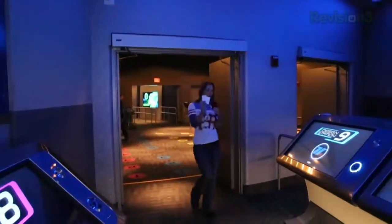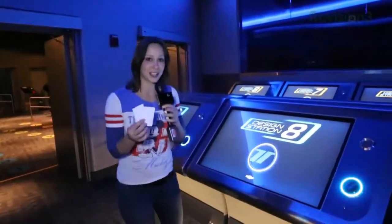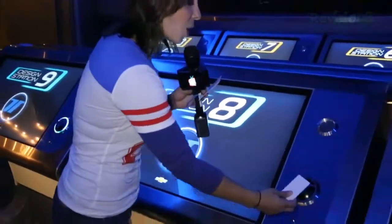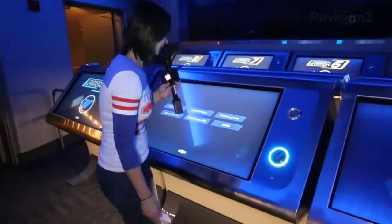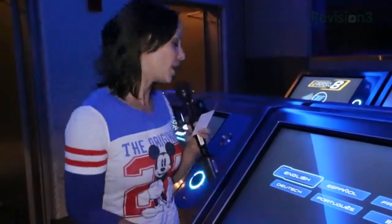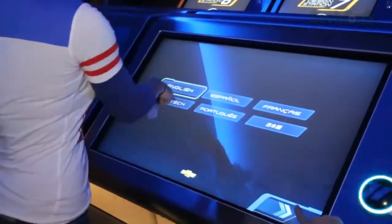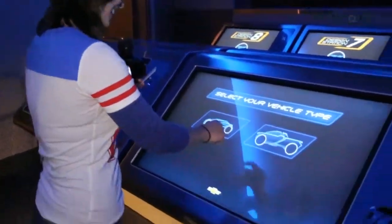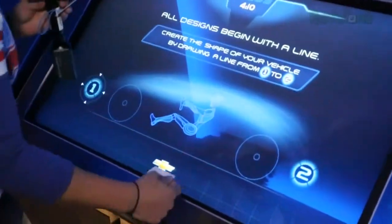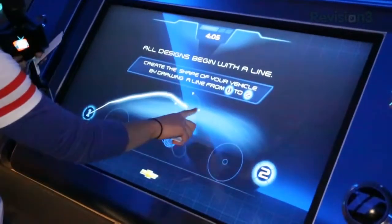I've been given these two RFID cards. We're getting all techy with this whole relaunch. These are going to stay with me and I will be able to design my own car. I'm going to choose English. My goal is to make a better car than John P. I'm going to select the sportier vehicle, and I just get to choose my shape — something like this.